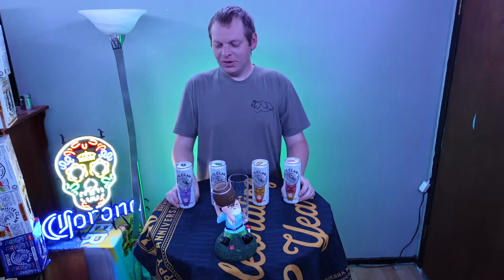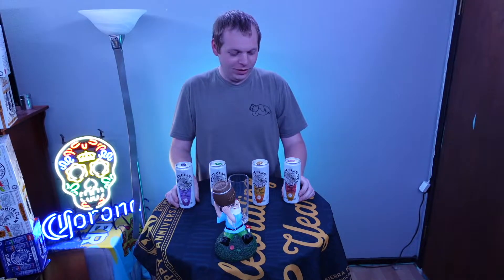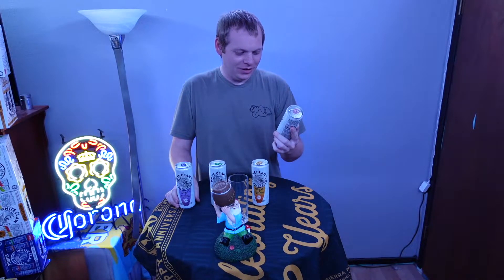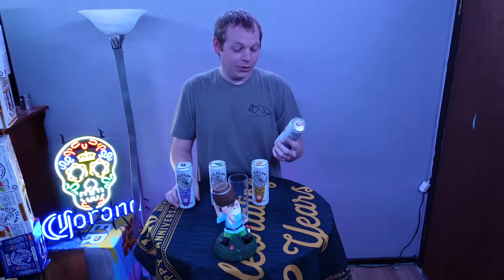Welcome back. You guys are looking lovely as always. So, I was browsing BevMo and found out that White Claw has made a new pack — White Claw Surf.